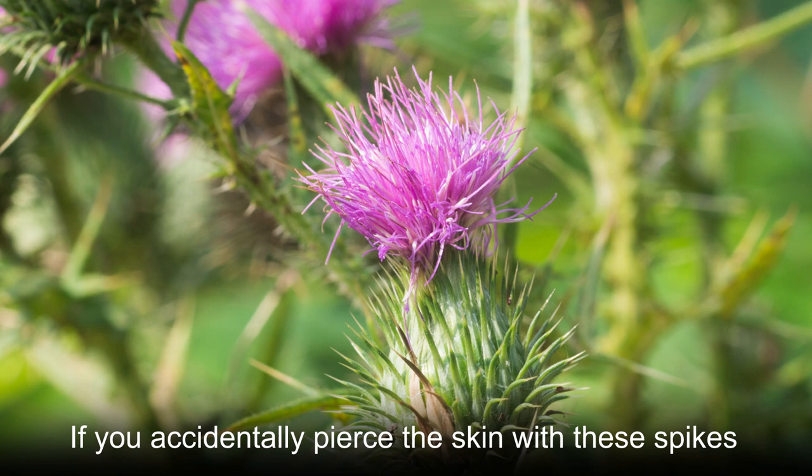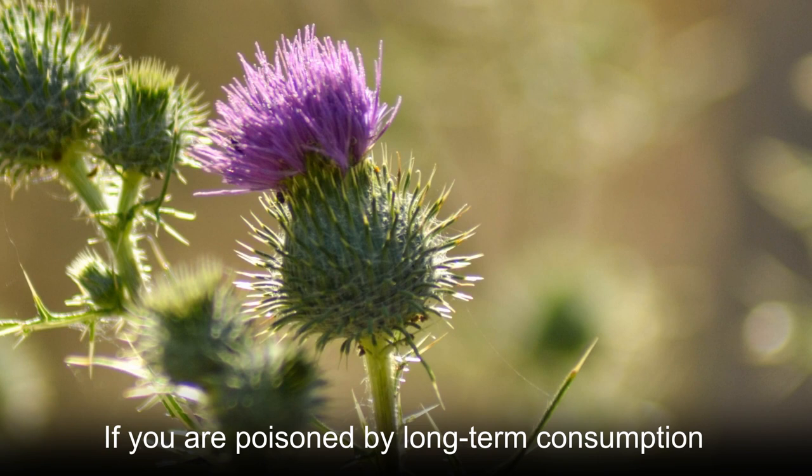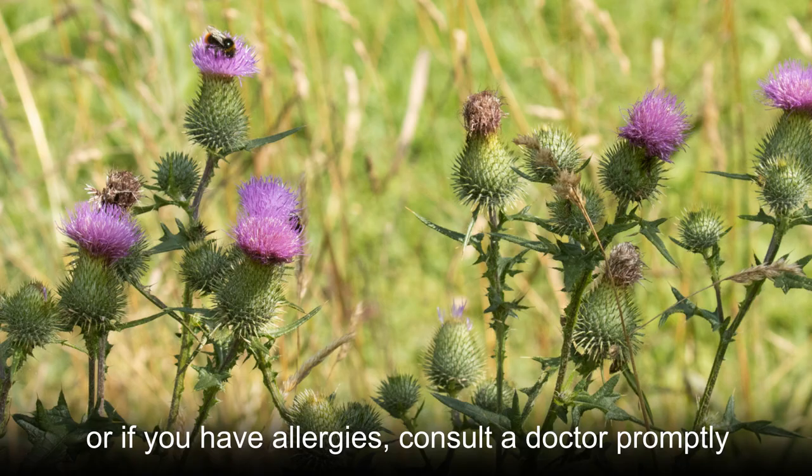If you accidentally pierce the skin with these spikes, it can cause irritation. Bull thistle also contains allergens, and contact may cause symptoms such as contact dermatitis. If you are poisoned by long-term consumption or if you have allergies, consult a doctor promptly.